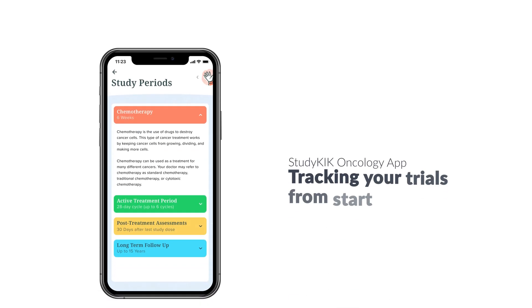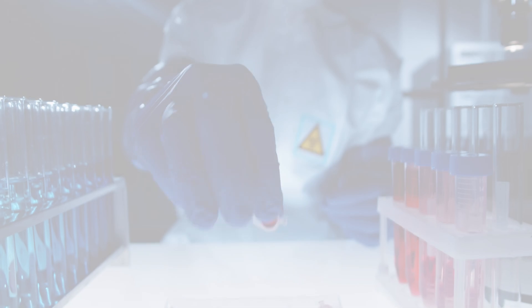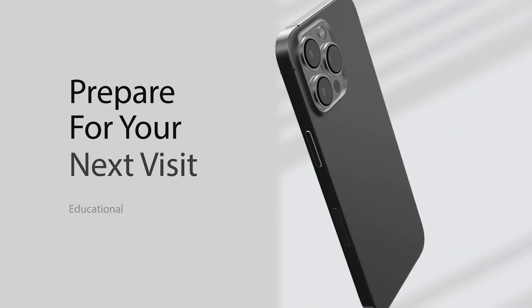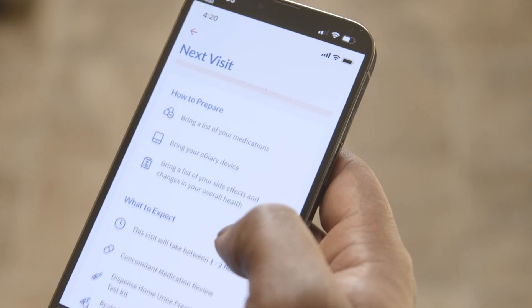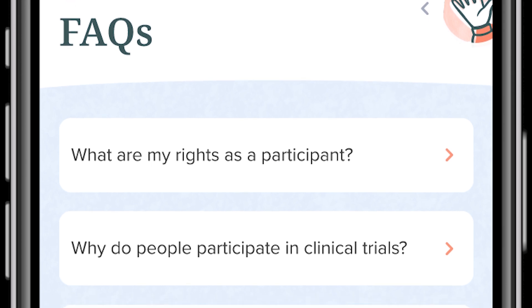With StudyKick's personalized medicine oncology application, patients can monitor their clinical trial journey from the moment their cells or samples arrive at the lab, allowing patients to prepare for next steps in their treatment pathway with educational tools, FAQs, and useful information about the current trial period.